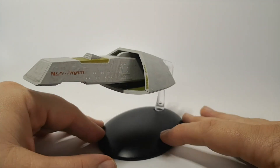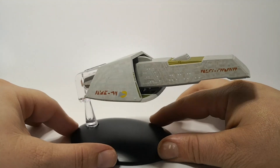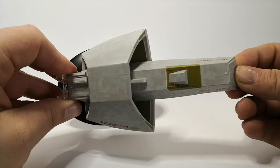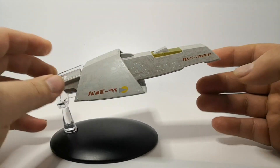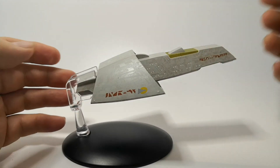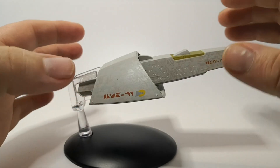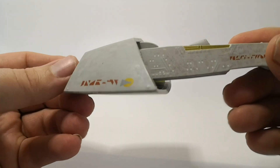Now let's take a look at the model - the Vulcan transport out of the packaging. It's the Apollo class, and despite having quite a plain design, Eaglemoss have once again gone all out. It's quite big - it really overlaps the base - and it's a fairly big model. It's a really nice design.